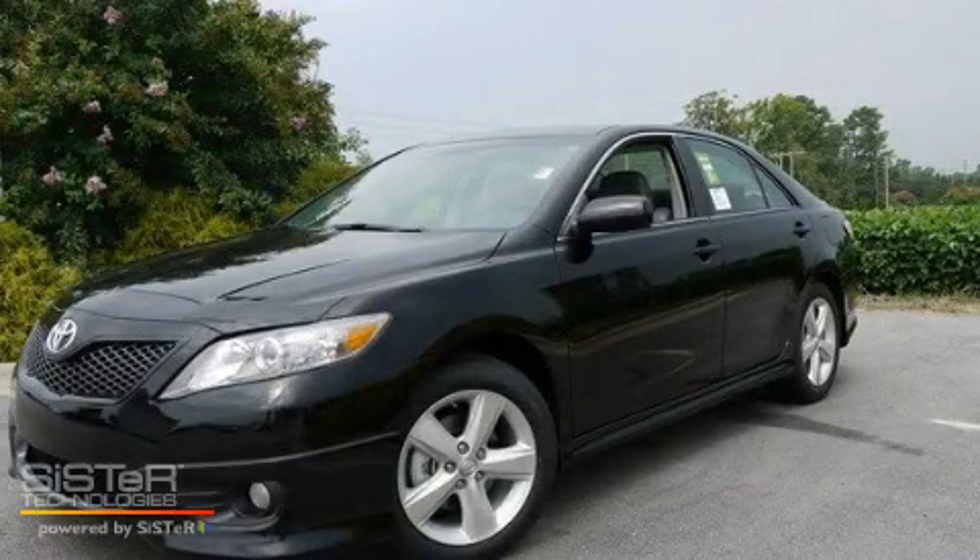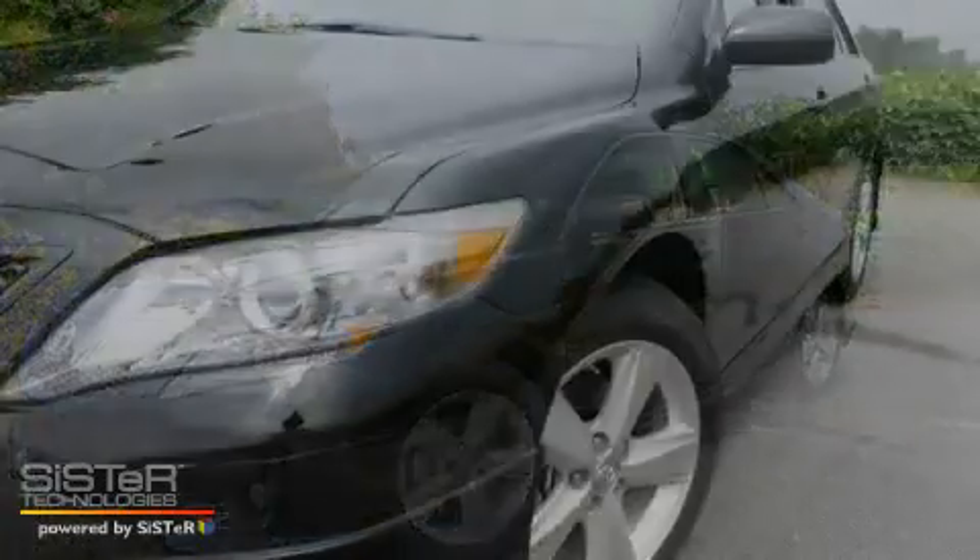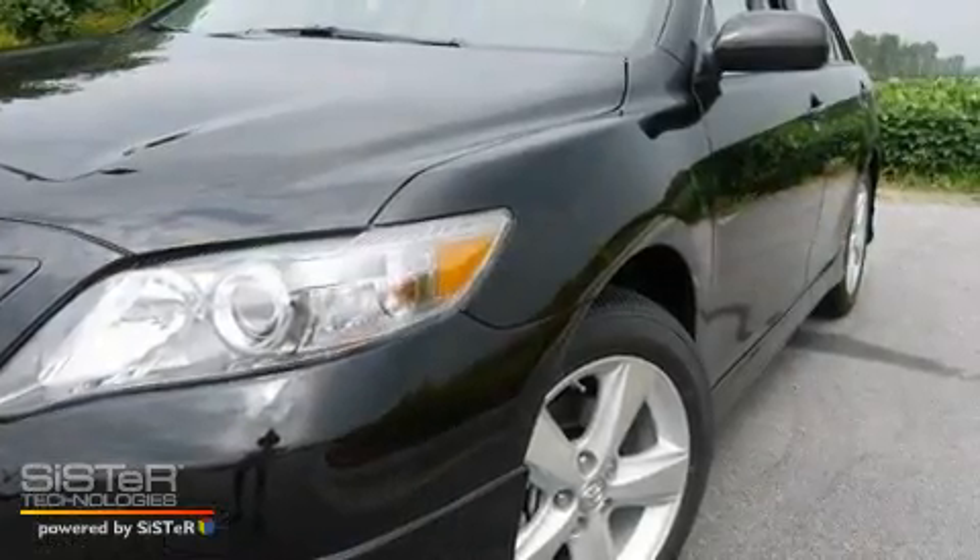This is a brand-new 2011 Toyota Camry. It has a 2.5-liter four-cylinder engine and a six-speed automatic transmission.